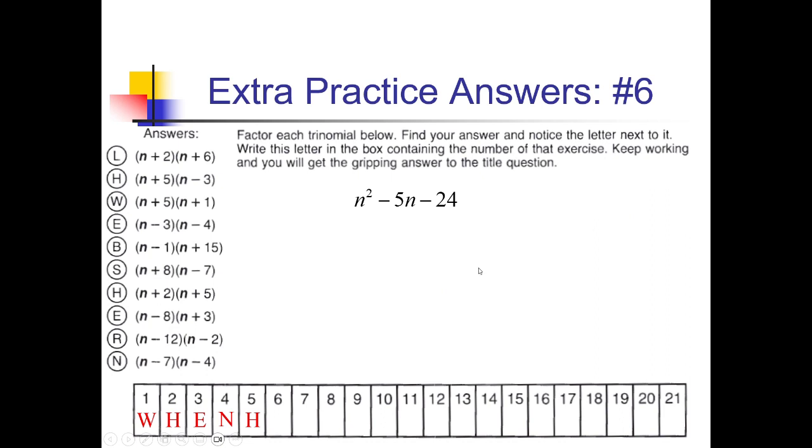On this one, I am looking for factors of negative 24 that add up to negative 5. 1 and 24 — no. 2 and 12 — no. 3 and 8: positive 3, negative 8 would add up to negative 5. So (n + 3)(n − 8). Over here on the left, here's (n − 8)(n + 3) — there we go. So I'm putting an E in spot number 6.